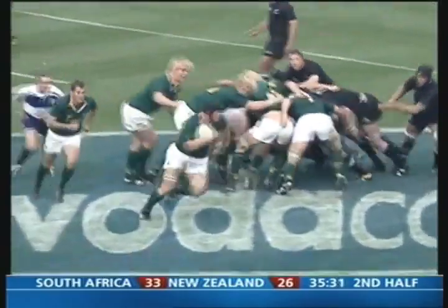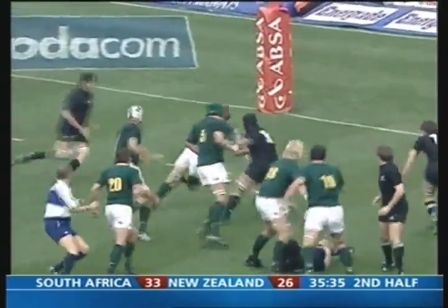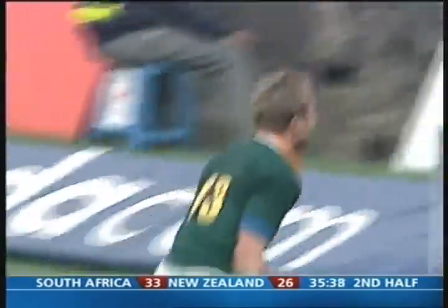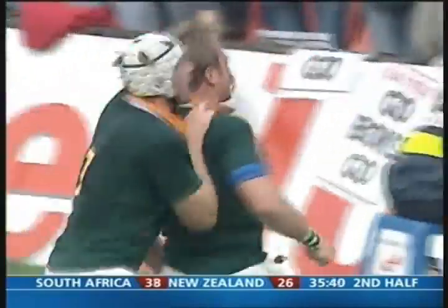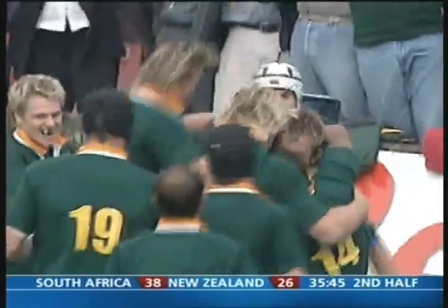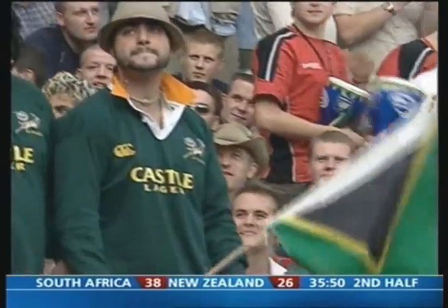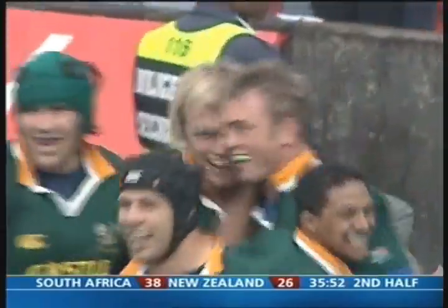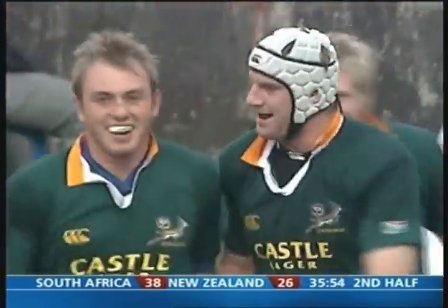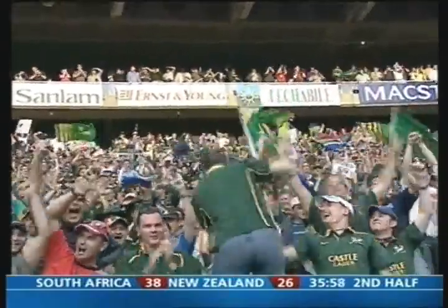Three-quarters centre, three-quarters to both sides. Off goes Jacques Fourie, flips it to Maurice Joubert — Maurice Joubert! Hat-trick! Hat-trick! Unbelievable! Only the second Springbok ever to score a hat-trick against the All Blacks — the last was Raymond. And that is the ball game.